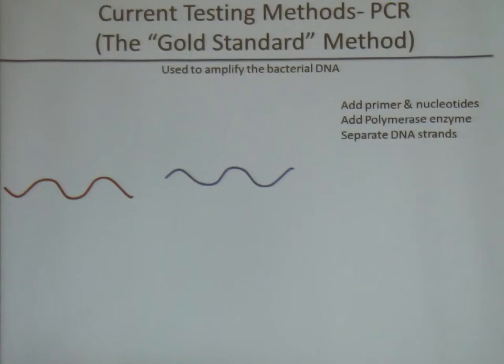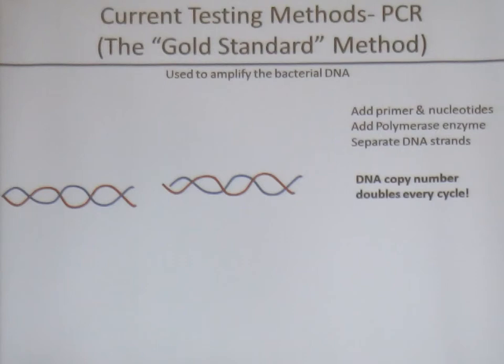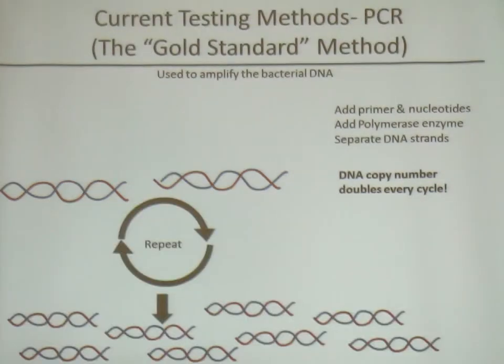The current gold standard testing for this pathogen is the PCR method, or polymerase chain reaction method. Basically, it's used to amplify bacterial DNA. We find a specific region of DNA inside the bacterium that we want to detect, then design a primer for that specific region. We add nucleotides and polymerase enzyme, and go through cycles of heating and cooling — heating separates the DNA strands, then we elongate the primers and double the amount of DNA each cycle. Over time, we greatly amplify a particular DNA sequence and can then detect it.